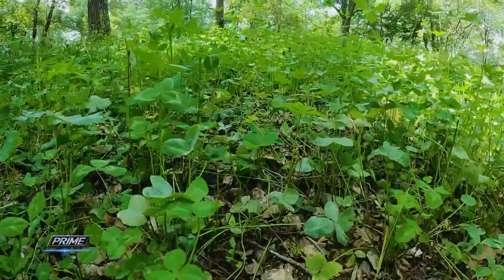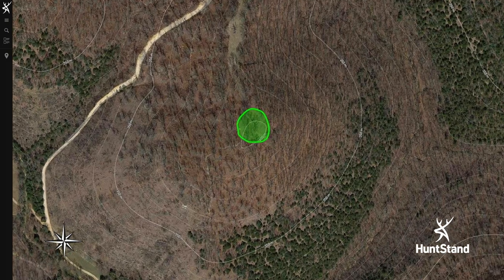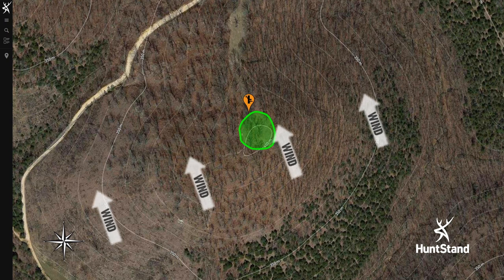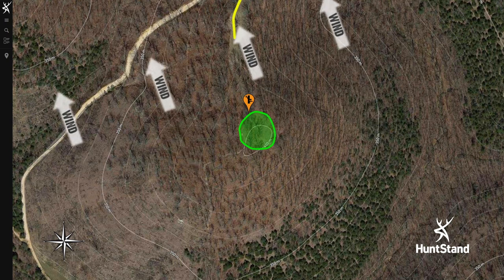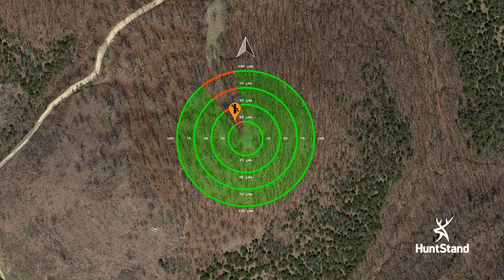You may wonder why we even mess with planting this little small mountaintop, but this is an ideal hunting location because it's the highest point around. The slightest breeze up here is going to be constant and going in one direction. So we can approach, get to our stand, and likely hunt without alerting any deer because the wind is not swirling. Swirling wind is the biggest enemy of a deer hunter wanting to get some venison.